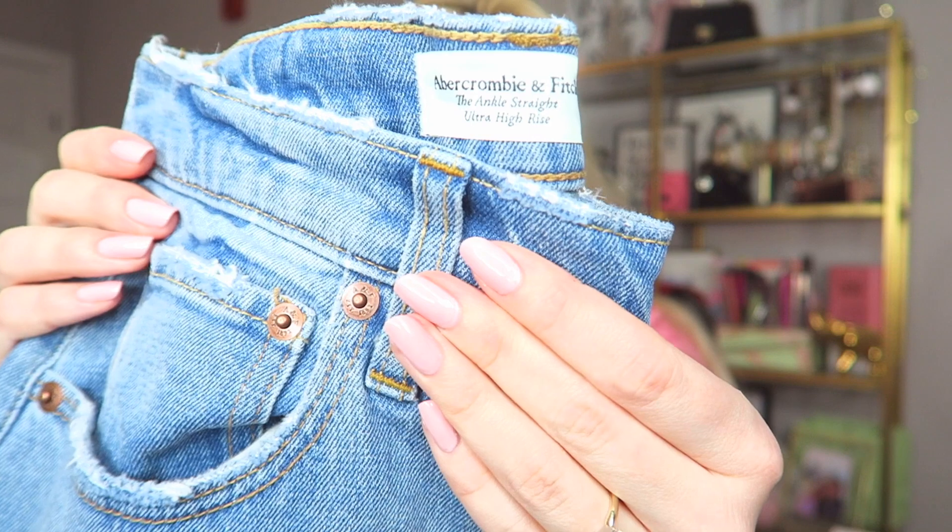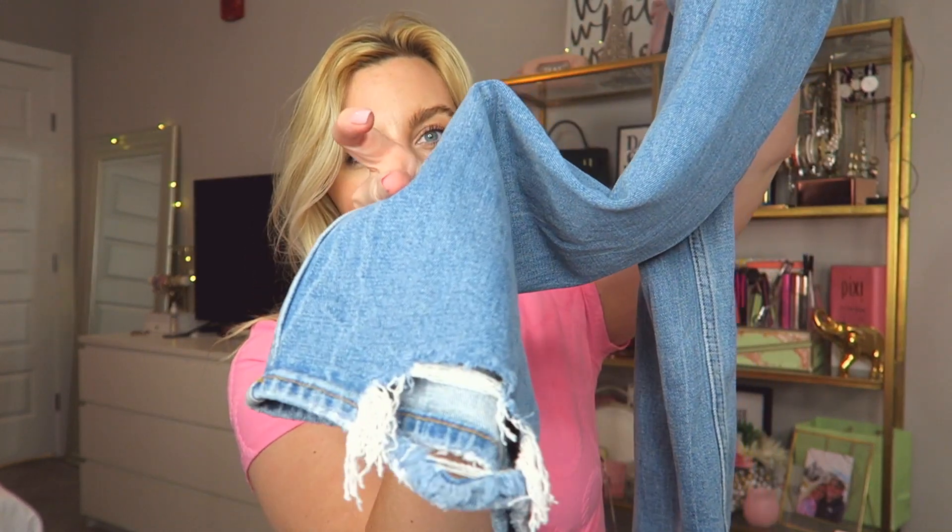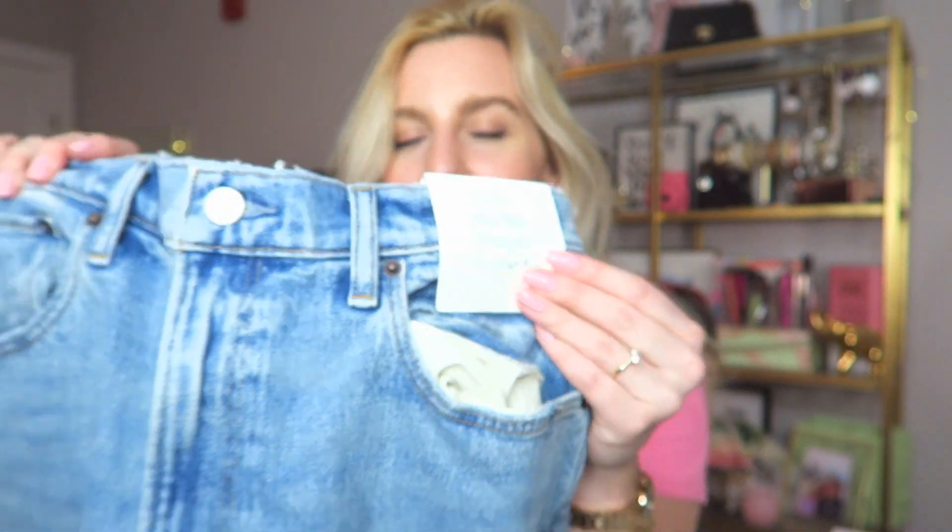The first pair I got are a lighter wash — the Ankle Straight Ultra High Rise jeans from Abercrombie. I love the wash and there are no rips, which I was really struggling to find. The back does have a little bit of distressing at the ankle, which looks cute especially with heels or boots — clean cut and timeless. The next pair are the 90s Straight Ultra High Rise, also a lighter wash — I got these in regular length. I'm only 5'4 and they're a little bit longer and baggier at the ankles, but they have that slit up the side which I think is so on trend.